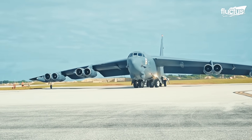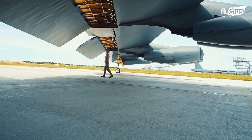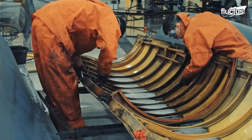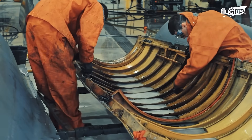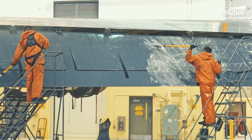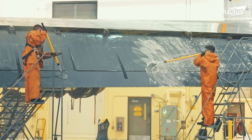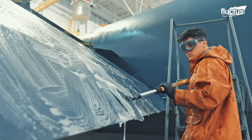With a 159-foot-long fuselage and a 185-foot wingspan, washing a B-52 is not easy. If the aircraft is out on the flight line, it is cleaned every 120 days. However, the in-depth cleaning is conducted during phase maintenance.